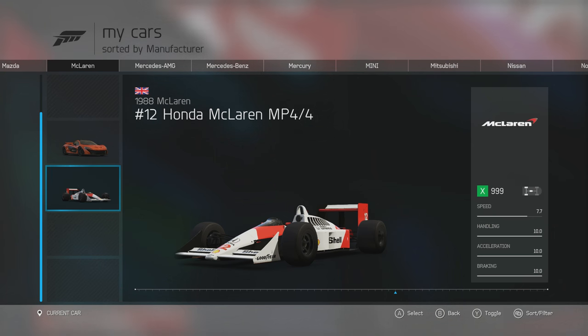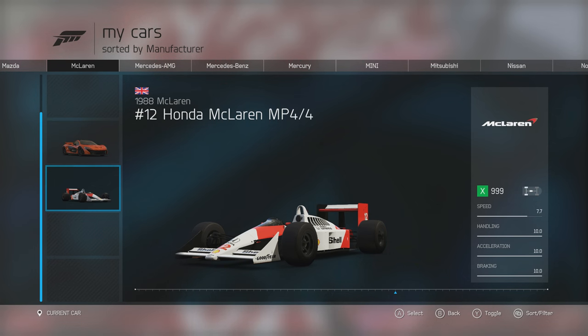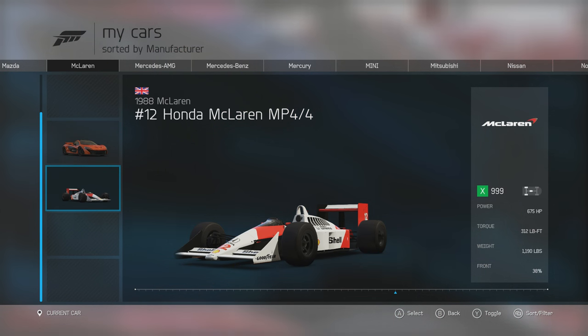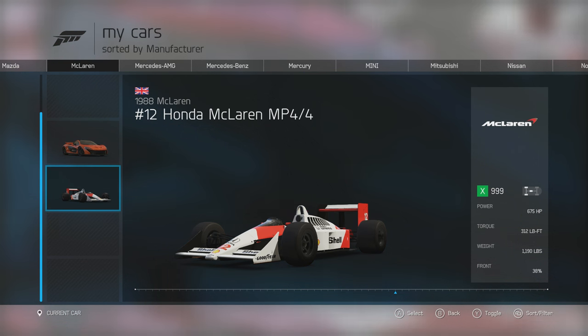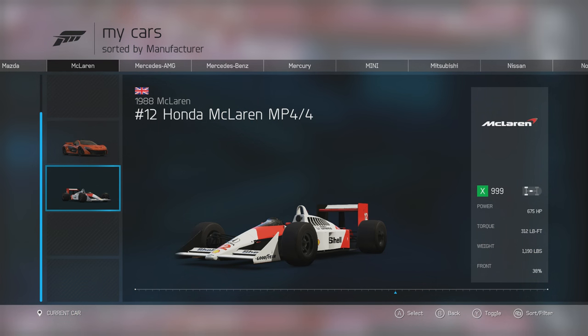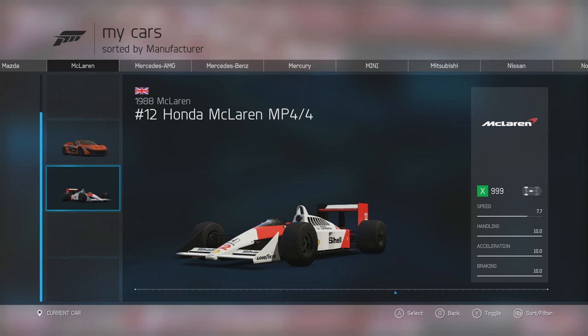The fourth and final race car is the 1988 McLaren No. 12 Honda McLaren MP4/4. Stats: 10 braking, 10 acceleration, 10 handling, 7.7 speed. The only reason it has 7.7 speed is because it has 674.5 horsepower and 312 foot-pounds of torque from its turbocharged 1.5-litre V6, weighing just 1,190 pounds. The speed rating is limited by aerodynamics and the smaller engine compared to other race cars of the era that ran V10s and V12s. I'm not really into Formula 1, but that's what I've researched. We'll take this on a Formula 1 track.